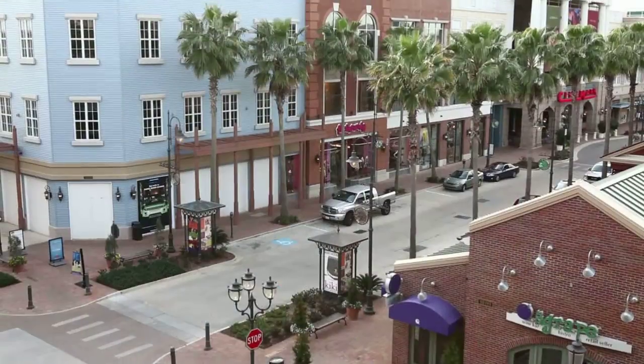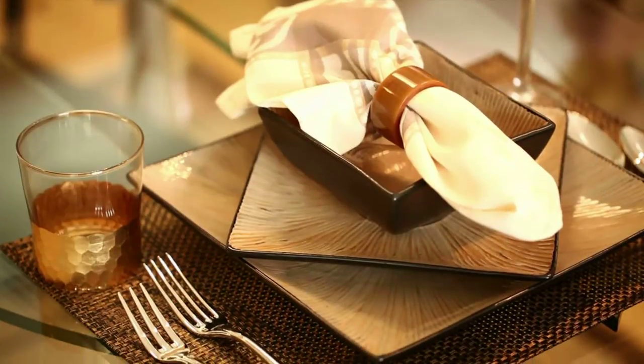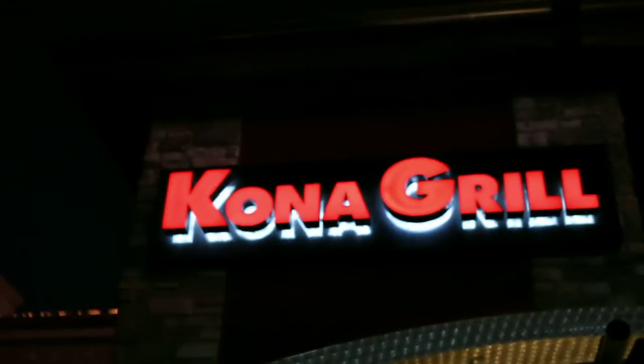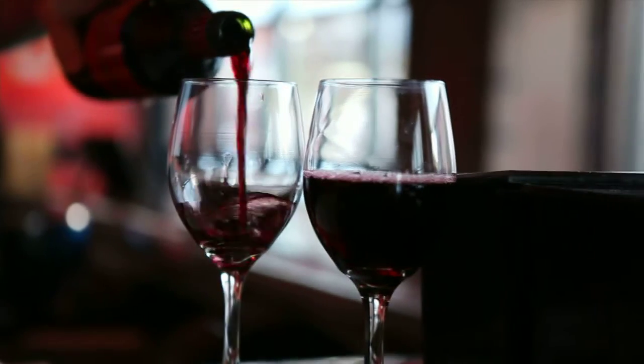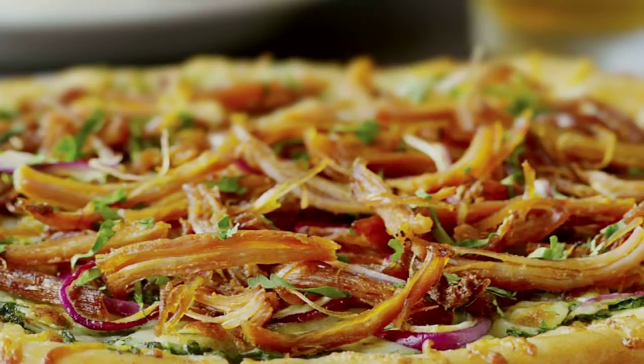Baton Rouge is a mecca for successful business, exciting entertainment, fine dining, incredible shopping, and exceptional living. Perkins Row is the ultimate culmination of this lifestyle concept. You can have a world-class dinner or a glass of wine at one of the many restaurants, such as Texas de Brazil or California Pizza Kitchen.